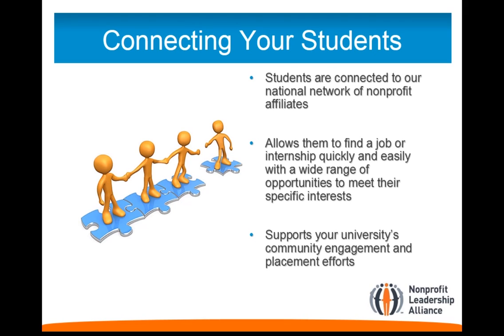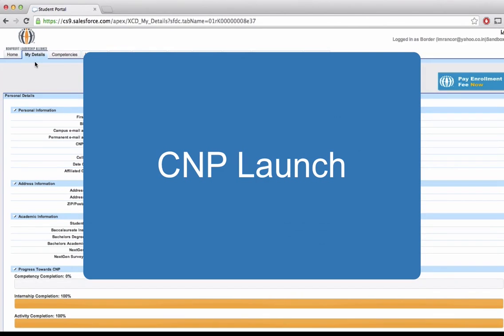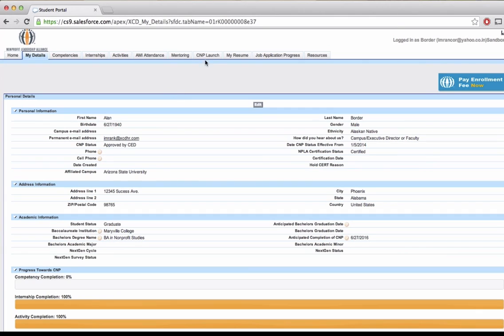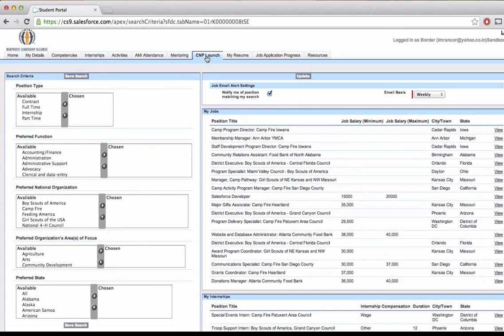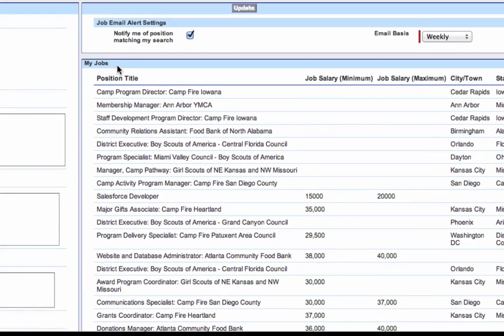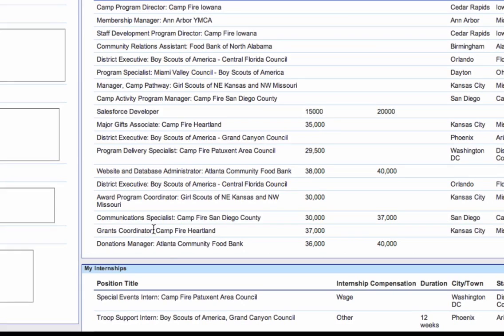Let's take a look inside C&P Launch. Here we have a sample C&P making his way around C&P Launch. C&P Launch is accessed through the student's Salesforce profile, and as you can see, he has many different job matches from several different nonprofits. Anything from a grant coordinator to a camp program director are among the hundreds of jobs available within C&P Launch.